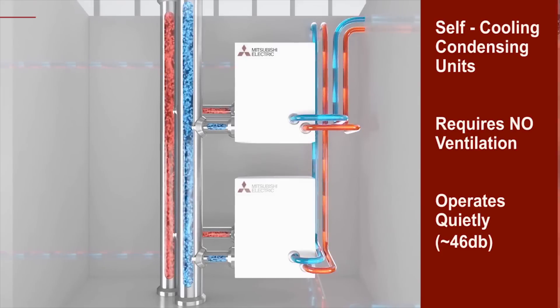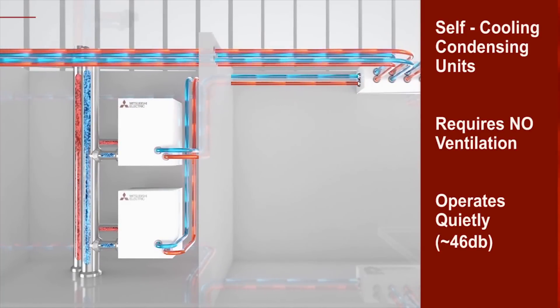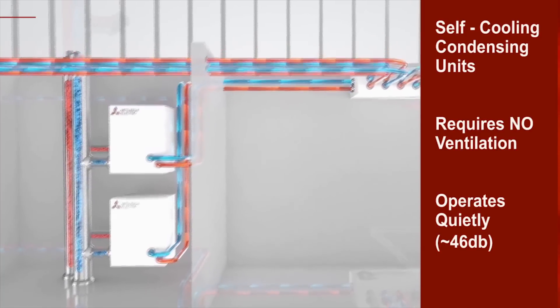In addition, the self-cooling condensing units require no ventilation within the mechanical room and operate quietly down to 46 decibels.